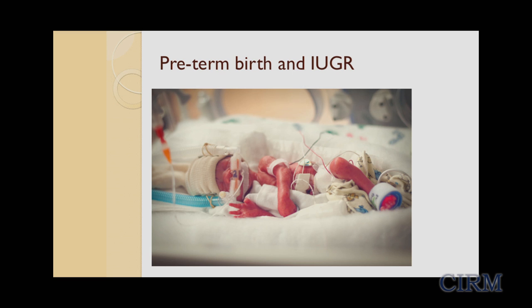Babies that are born preterm, particularly those born as growth-restricted babies, have significant complications and often spend months in the neonatal intensive care unit — at approximately $3,500 per day. These babies can have intestinal problems because they must be fed through tubes, they can have bleeding in their brain, and they can develop retinopathy of prematurity, which can cause them to go blind.